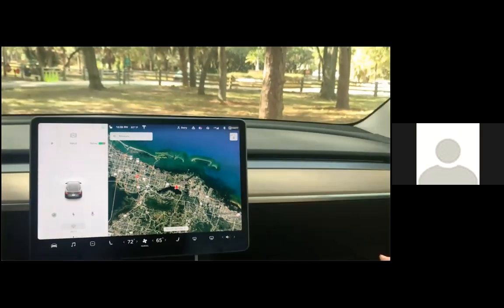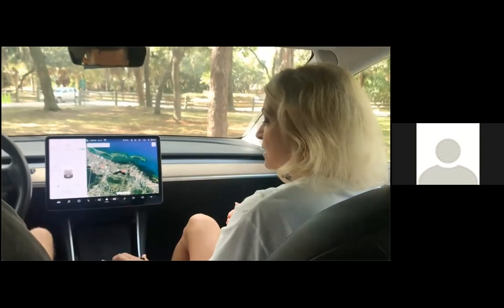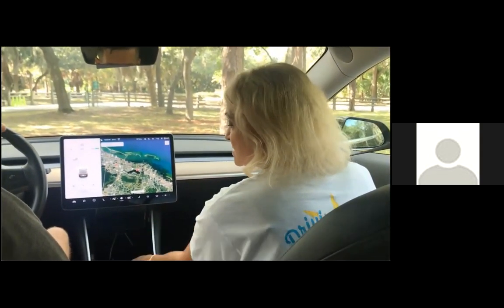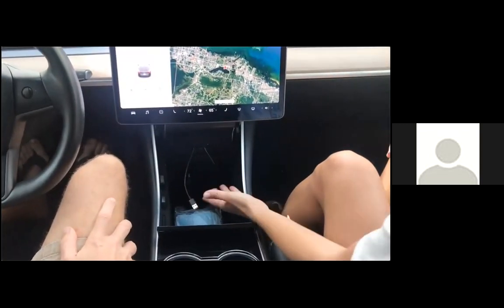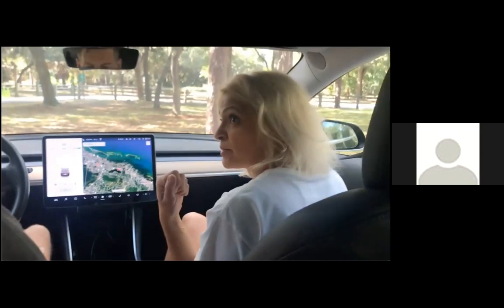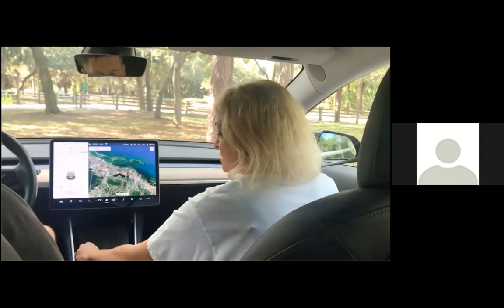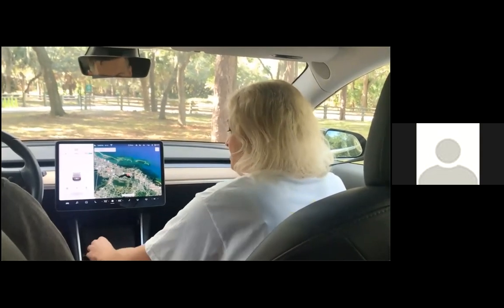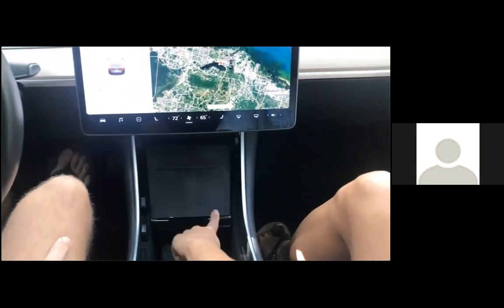It's called dashcam, and the entire time the car is running it is recording and saving the video to this memory card here. So if you're in an accident, you can actually pull the memory card out and watch what the cameras filmed. And this is the port for charging your Android or Apple phone — kind of cool.